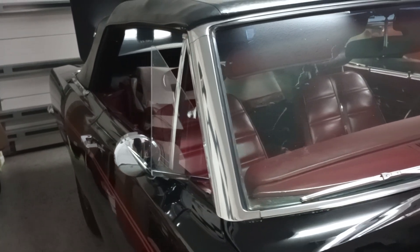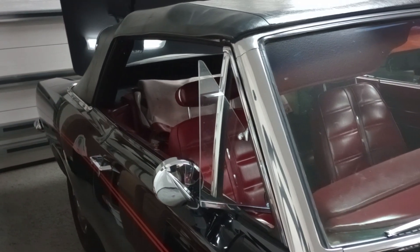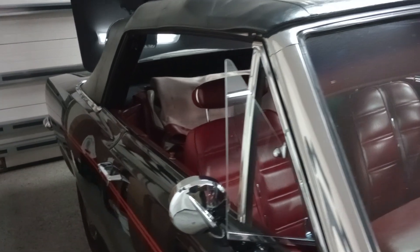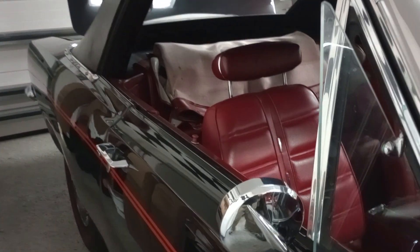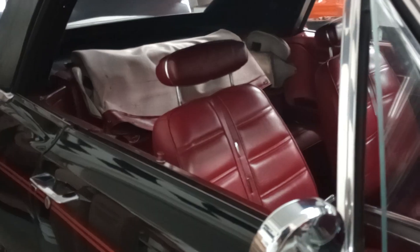And this is one hell of a rare Barracuda. Out of almost 40,000 Barracudas made for 1969, the 318 convertible with a four speed is one of 56. There were only 56 of these made.